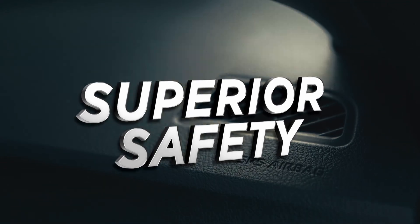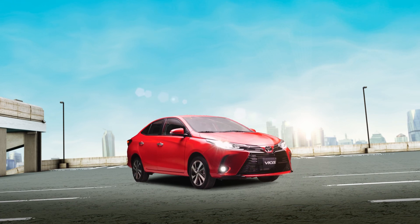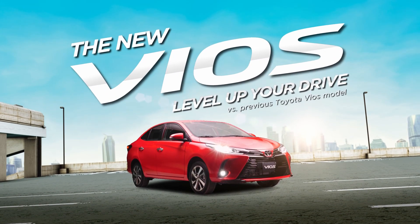The current Vios just leveled up with a new cutting edge exterior. The new Vios — level up your drive.